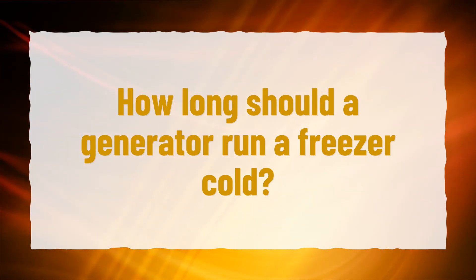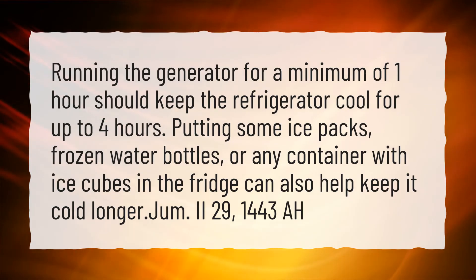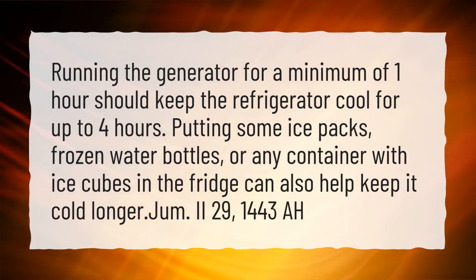How long should a generator run a freezer cold? Running the generator for a minimum of one hour should keep the refrigerator cool for up to four hours. Putting some ice packs, frozen water bottles, or any container with ice cubes in the fridge can also help keep it cold longer.